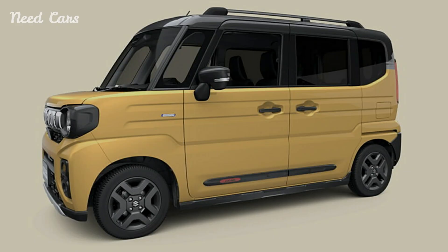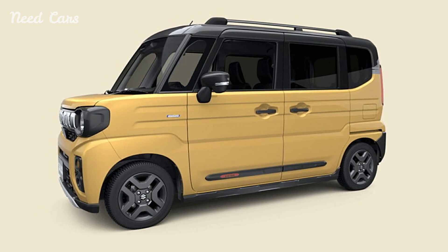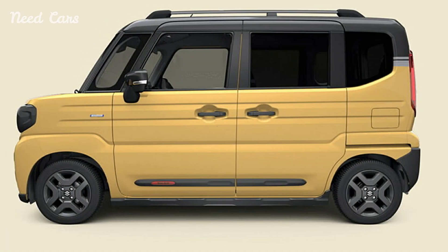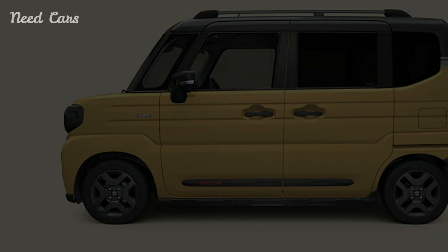Protective cladding along the sides and roof rails add to its tough exterior, while the 15-inch gunmetal gray alloy wheels complete the look. This design not only appeals to those looking for a functional vehicle but also to those who appreciate a sporty and robust aesthetic.